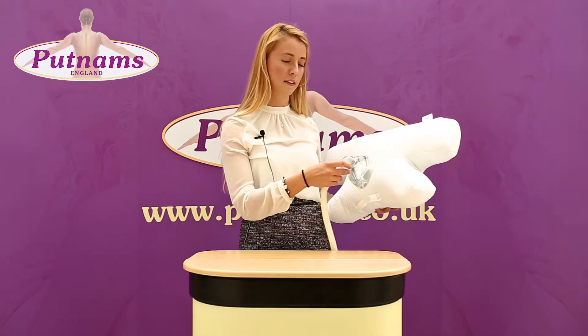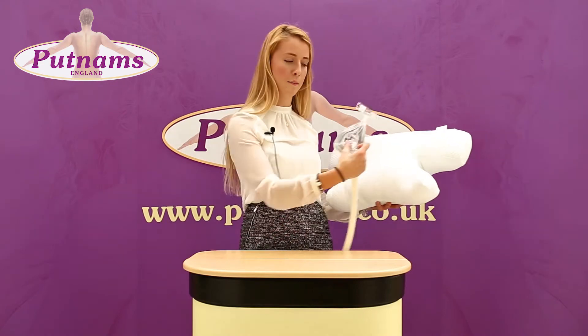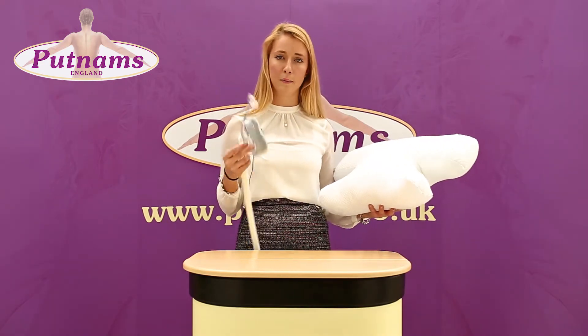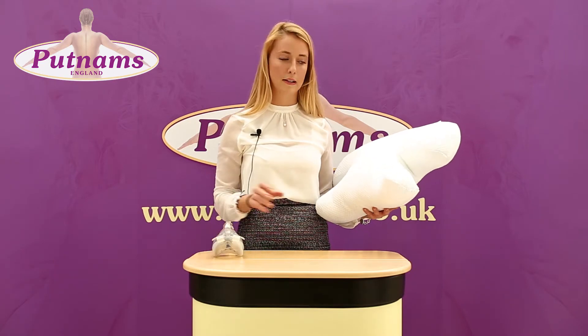The pillow has specially designed cutouts here and here to fit your mask while you sleep. The pillow can be used for any mask apparatus sufferers during sleep.